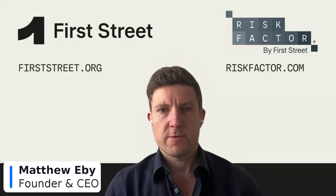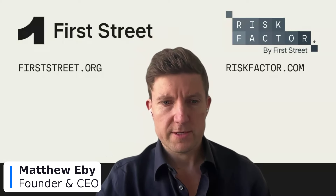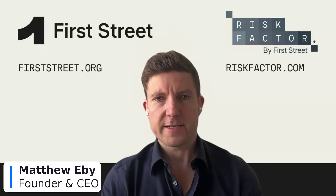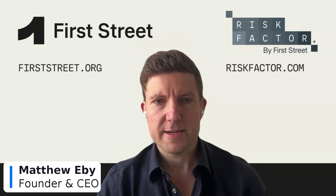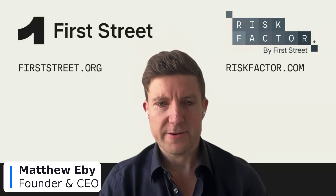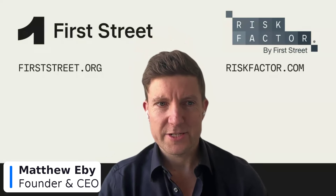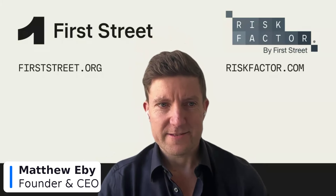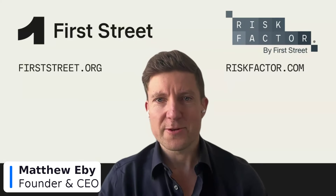Hello, everyone. We'll give it a second as I know the beginning of these webinars takes a little bit for all participants to come into the channel. My name is Matthew Eby, and I'm the CEO here at First Street. With me is Dr. Jeremy Porter, our head of climate implications research, and Dr. Ed Kearns, our chief science officer at First Street Foundation. Thank you, everyone, for taking the time to join and learn about our new air quality model.